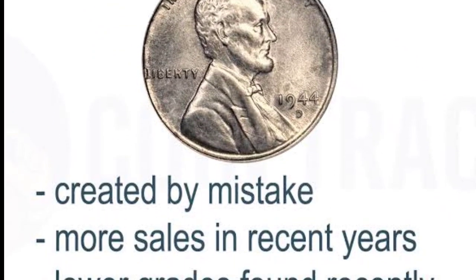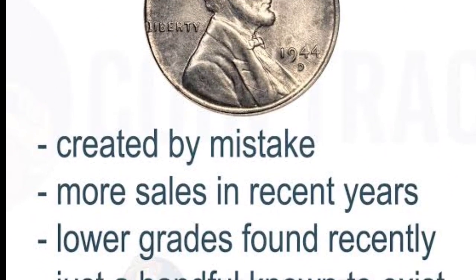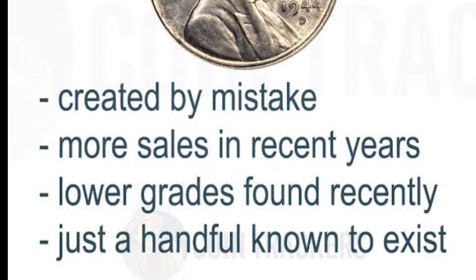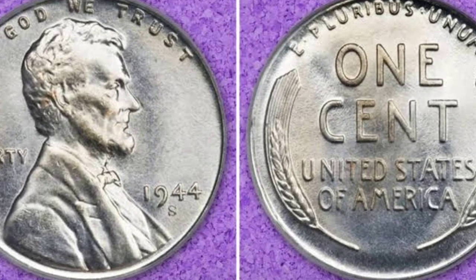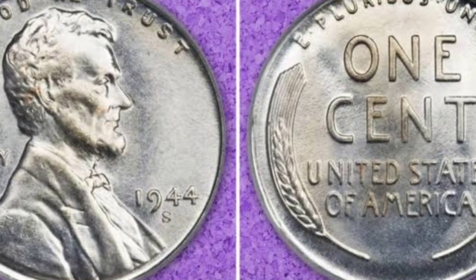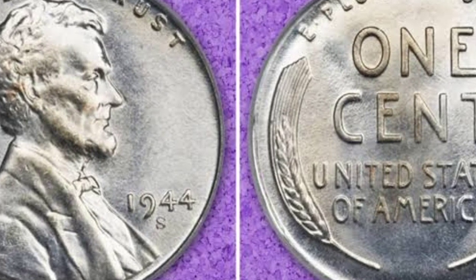What you need to know is that a 1944 penny shouldn't look like this and should instead be struck on a bronze planchet. There is a very low probability that you have found a life-changing coin if it looks like this, meaning that you either have an altered or counterfeit coin.